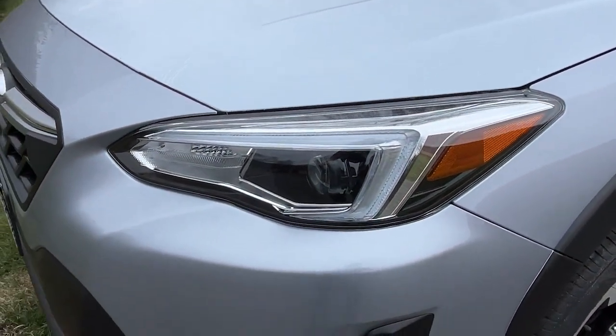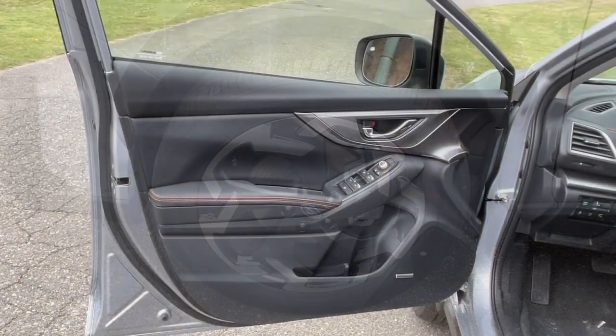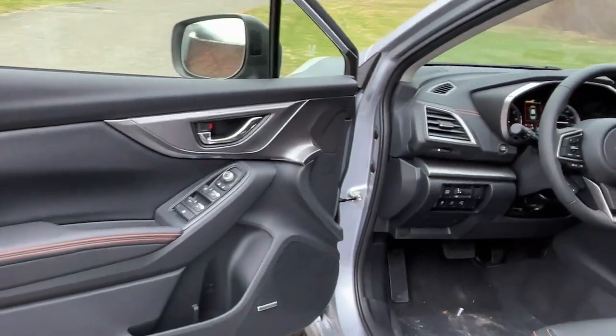These are just some of the great options this vehicle comes with: navigation system, sun and moonroof, premium sound system, and auto-dimming rearview mirror.